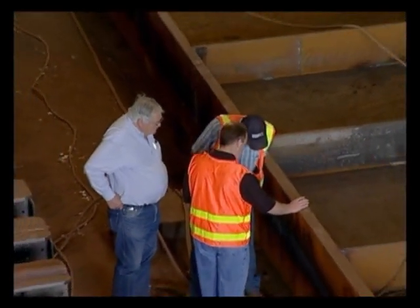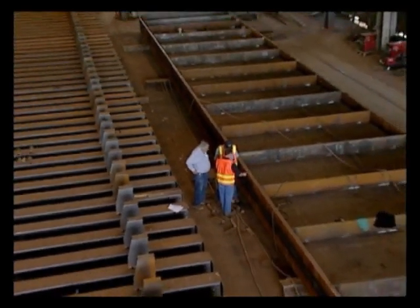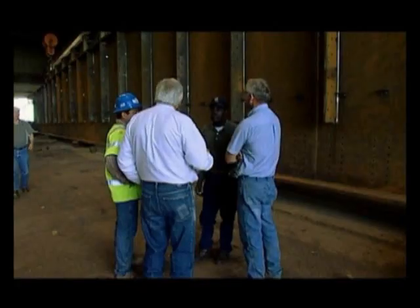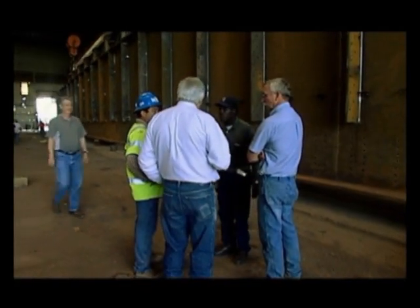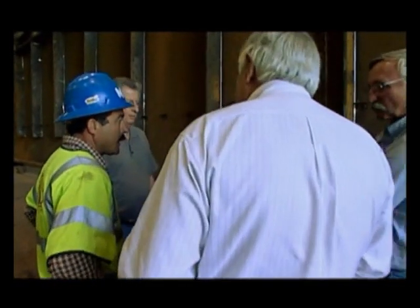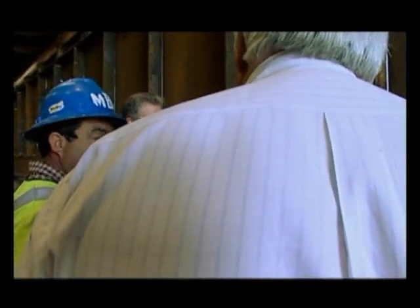Span 5 is 159 feet long, with girders 16 feet tall. The span weighs approximately 1,300,000 pounds. Representatives from Muskogee Bridge study how the girder reacts when moved so they can be ready at the job site to handle the large steel giants.